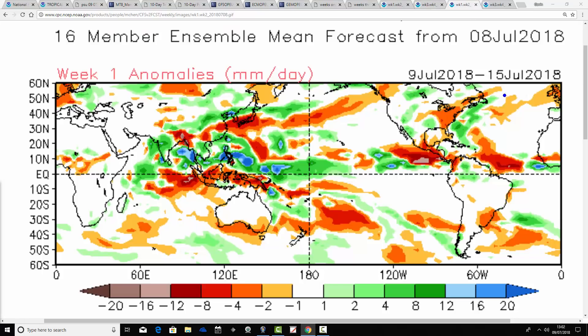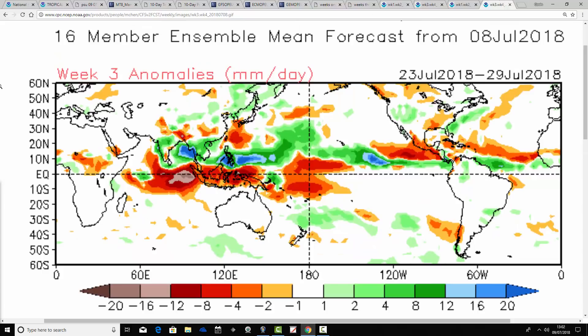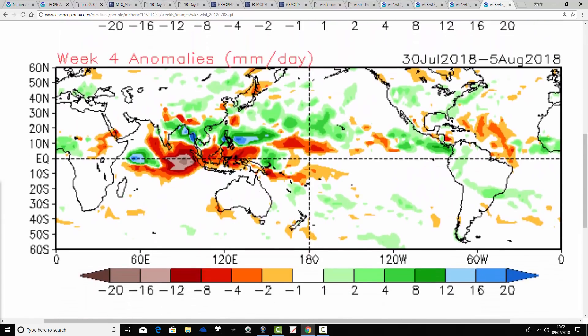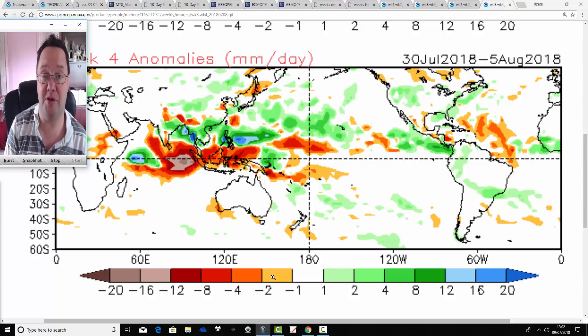Precipitation anomalies show substantially drier than average in the week ahead — so another very warm and dry week coming up. Then week 2 precipitation anomalies are close to average, so obviously it's more unsettled in that week. Also close to average with week 3 precipitation anomalies for the 23rd to 29th of July. And again close to average in week 4. So after the coming week, which is still very dry, it does look like we get more precipitation — not necessarily overly wet, not going to be above-average rainfall, but certainly more precipitation than we've been used to.